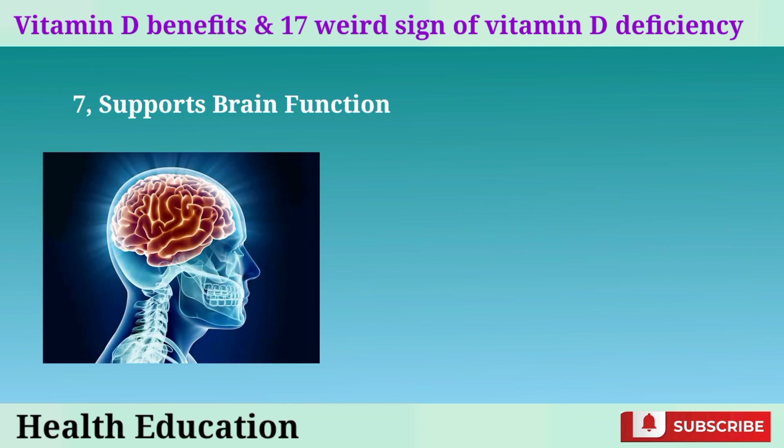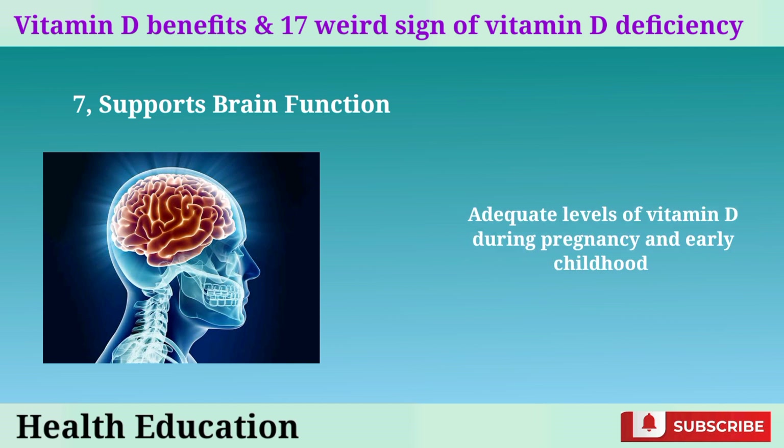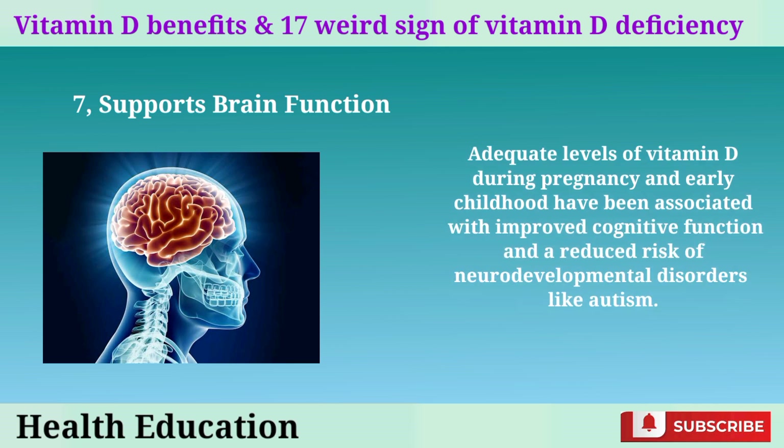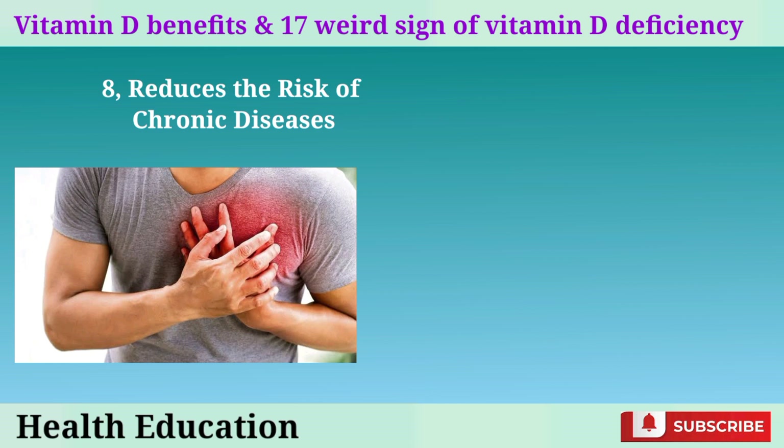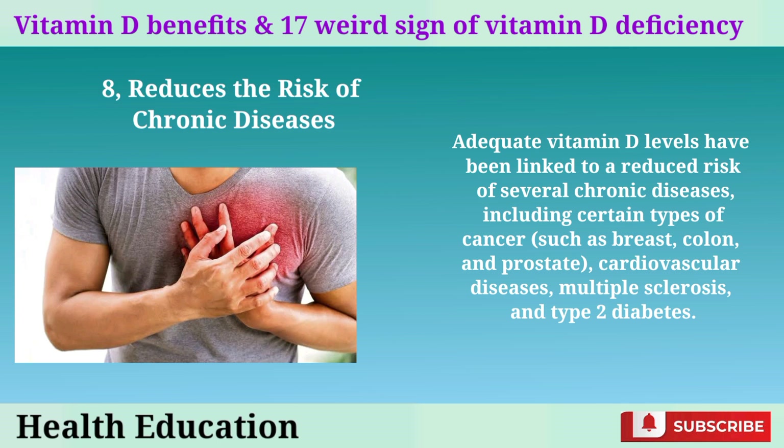7. Supports brain function: research suggests that vitamin D plays a role in brain development and function. Adequate levels during pregnancy and early childhood have been associated with improved cognitive function and a reduced risk of neurodevelopmental disorders like autism. 8. Reduces the risk of chronic diseases: adequate vitamin D levels have been linked to a reduced risk of certain cancers such as breast, colon, and prostate, as well as cardiovascular diseases, multiple sclerosis, and type 2 diabetes.